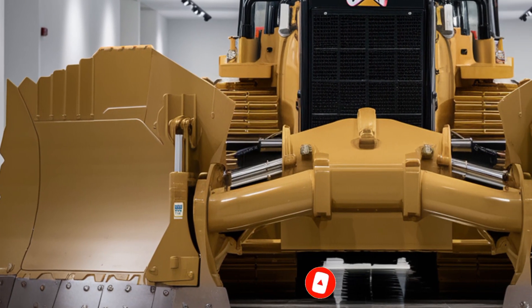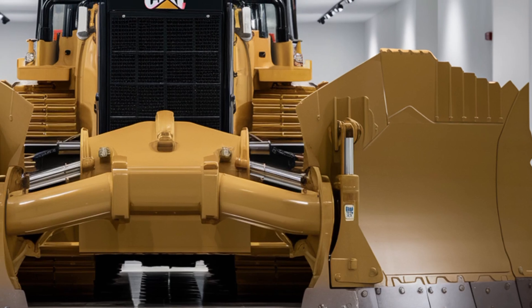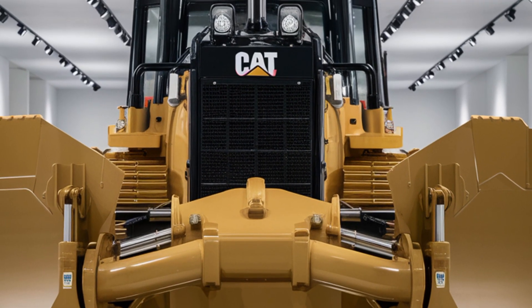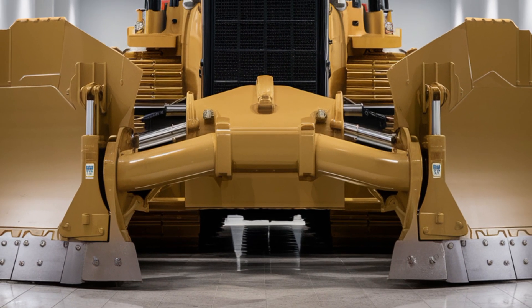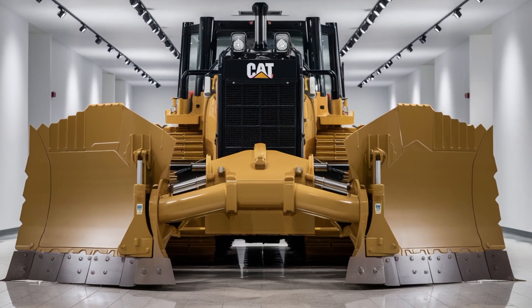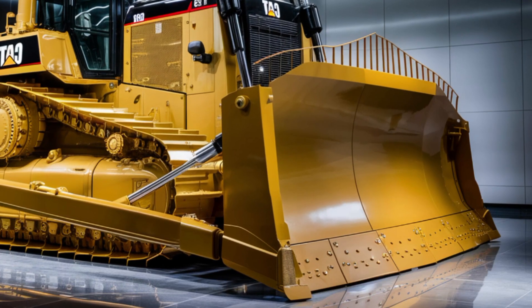Welcome back to the channel where today we're diving into one of the most talked about machines in heavy equipment for 2026, the Caterpillar D19 Bulldozer. This new model is turning heads with its upgraded design, unmatched power, and next-level operator comfort. If you're in the construction, mining, or land development game, you'll want to hear everything about this beast.